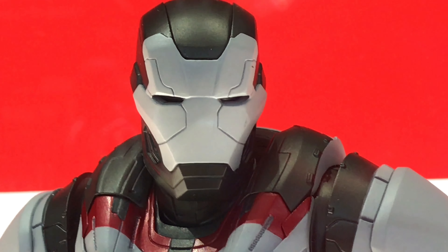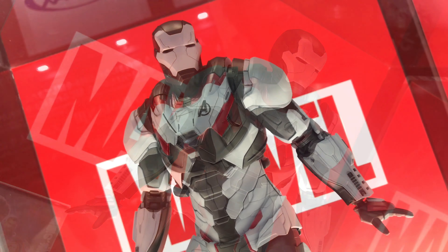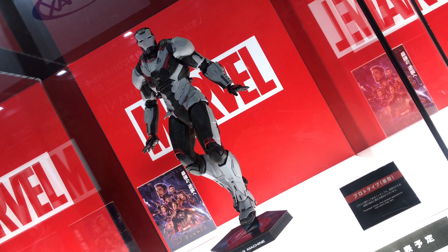Oh, these are cool. These are the suits that they used to go back in time, with the Ant-Man technology or whatever. So yeah, these are pretty cool. I love the color concept of these suits.